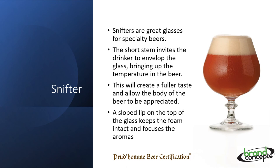Snifters are great glasses for specialty beers. The short stem invites the drinker to envelop the glass, bringing up the temperature of the beer. This will create a fuller taste and allow the body of the beer to be fully appreciated. A sloped lip on the top of the glass keeps the foam intact and focuses the aromas.